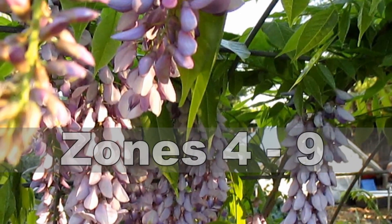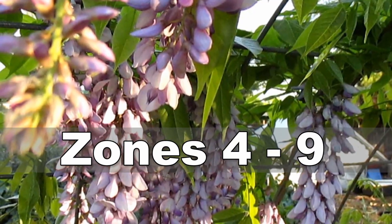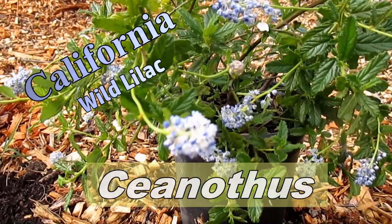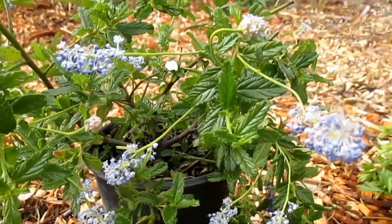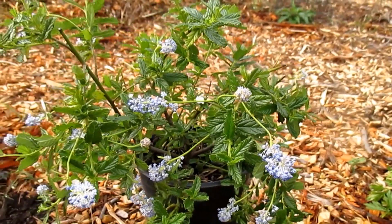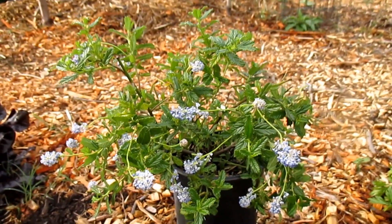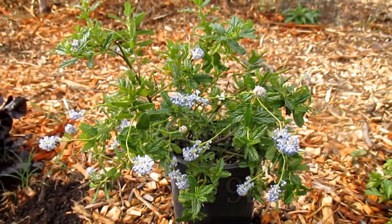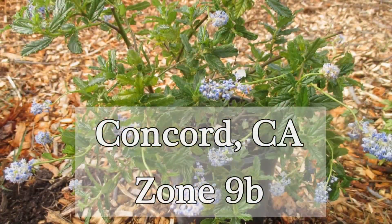Wisteria is adaptable from zones four through nine. Now the second plant, Ceanothus, also known as the California wild lilac — there are many reasons why I love this plant. One reason is that it grows everywhere around here: commercial buildings, alongside roads, my neighbor's backyard has a big shrub. So this is something that does very well in my area, which is an important feature to think about.